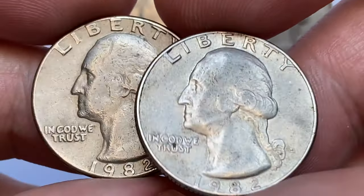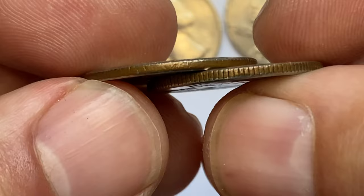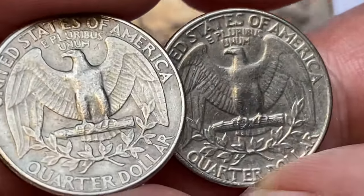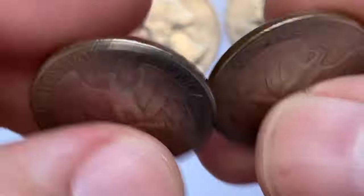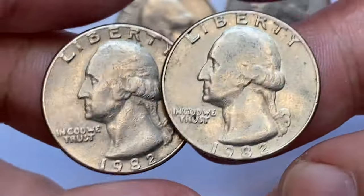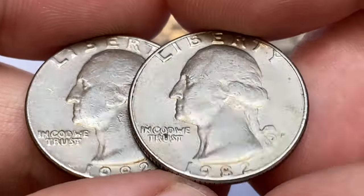The 1982-D Washington quarter is very common, as the mint struck over 480 million examples. Circulated examples up to about MS65 are very common. MS66 examples are much more difficult to obtain, but for a small premium one can be purchased or even found in rolls, mint sets, or bags. In MS67 they are very difficult to find.